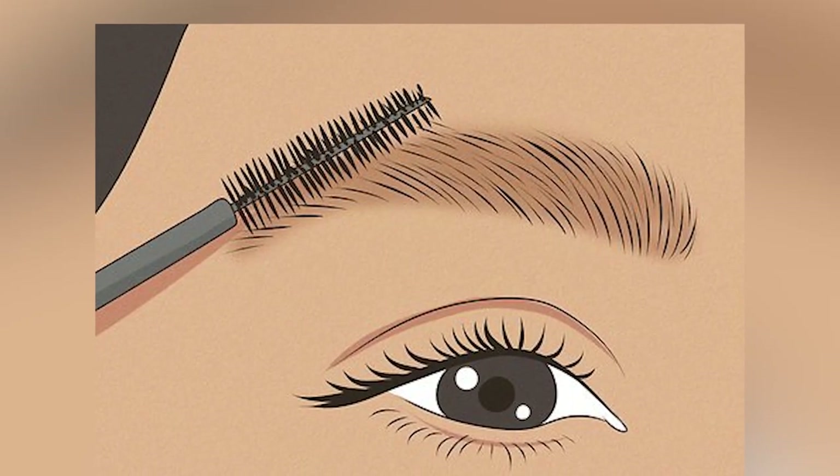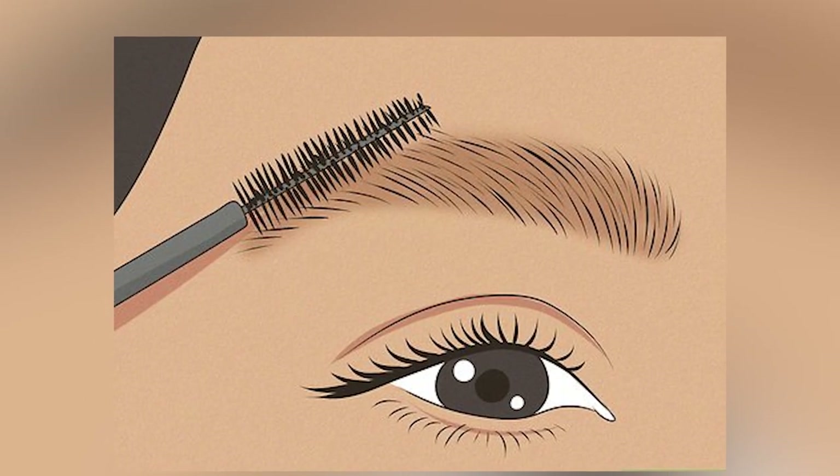Each hair strand on your head has a different growth rate individually, so you can find one strand of hair long and another strand short because they have different individual growth rates. Also in the human body, the hair growth rate is different — you can compare the hair growth rate on your scalp with the hair growth rate on your brows, your lashes, and other parts of the body.